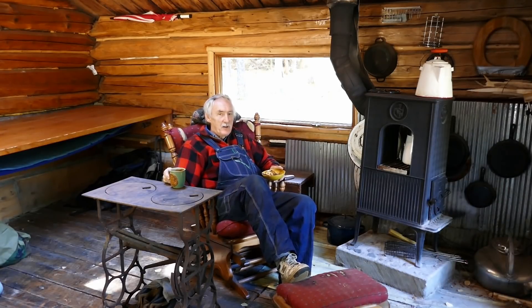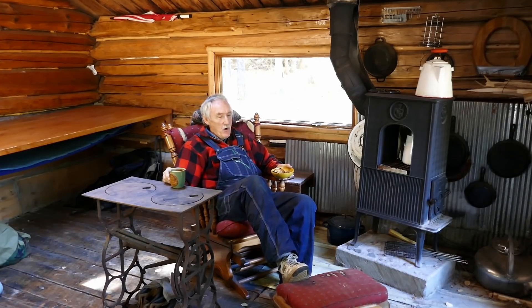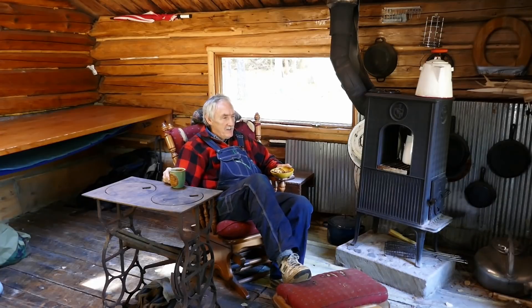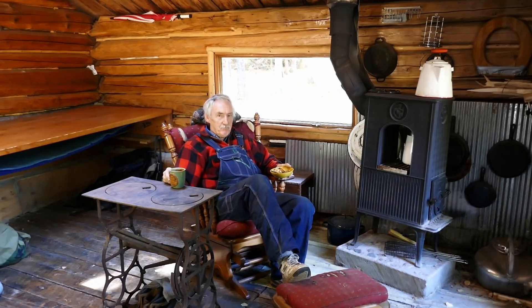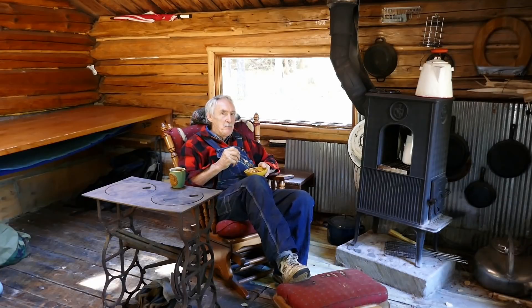Shooting this video with caramel rolls takes me all the way back to — I think it was the second video of Martin's Cabin — back before I had any idea anybody would even want to watch any of this stuff. Anyway, I'll put it at the end screen at the end of the video. I think I had some caramel rolls involved in that video. Blast from the past, coming up.